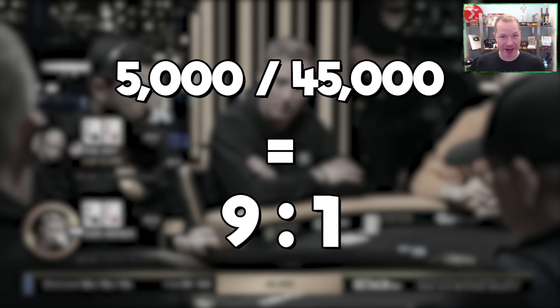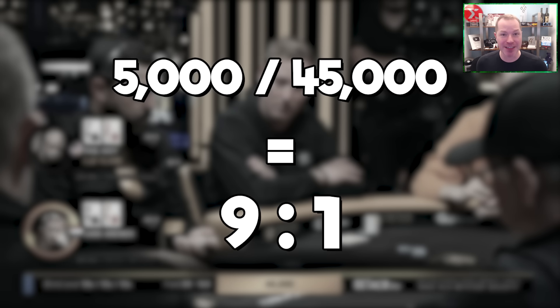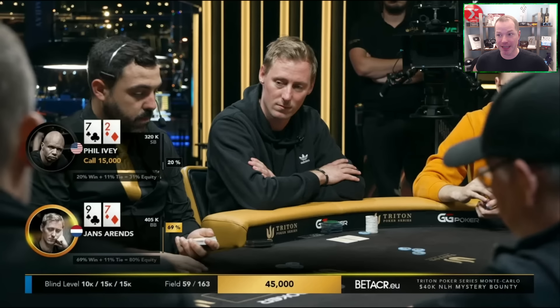Now, 7-2 offsuit is not a great hand. It's going to be in bad shape — maybe 28% equity, 35% equity, depending on how it goes. But even if he has only 20% equity, that is one-fifth of the pot. While he will realize his equity poorly from out of position — for example, if he flops bottom pair, checks, his opponent bets, he calls, then on the turn checks and his opponent bets again and he folds — he's still going to realize way more than one-ninth of the pot. So if there's ever a time to play 7-2 offsuit properly and profitably in a poker tournament, this is it.